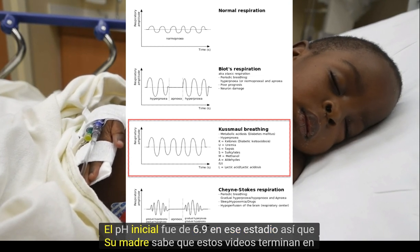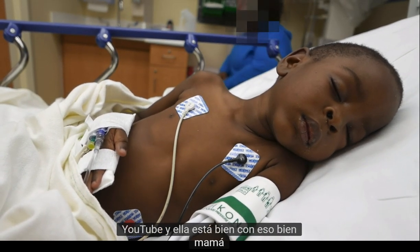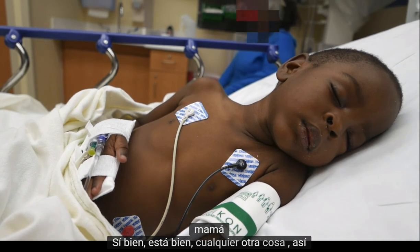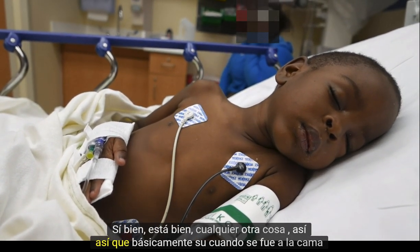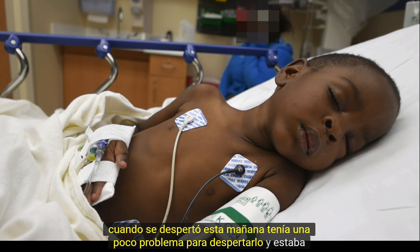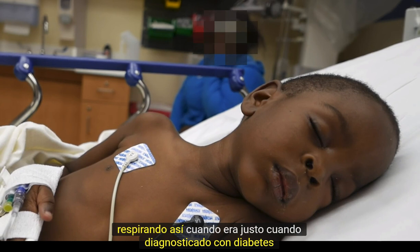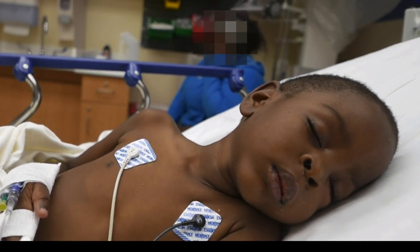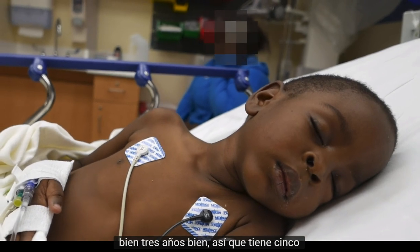His mom knows these videos end up on YouTube and she's okay with that. So basically, when he went to bed last night his sugar was 99, and then when he woke up this morning they had a little trouble waking him and he was breathing like this. He was diagnosed with diabetes at age three, and he's five now.